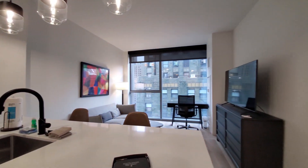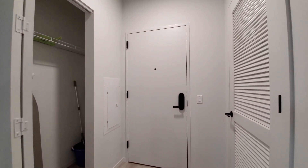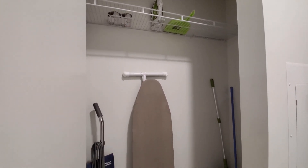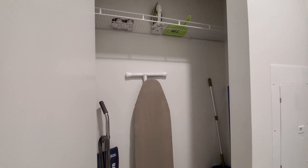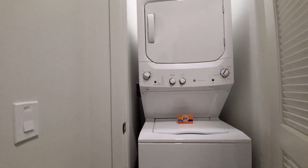There are roller shades on all the windows. Looking back toward the front entry, there's a keyless entry system, a coat closet with cleaning supplies, ironing board, and iron, and behind the louvered door, a stacked in-unit washer-dryer.